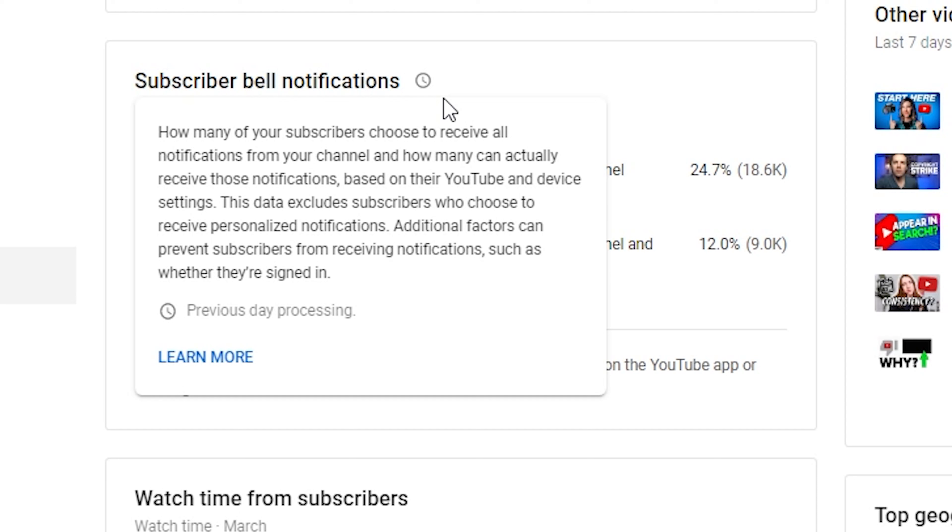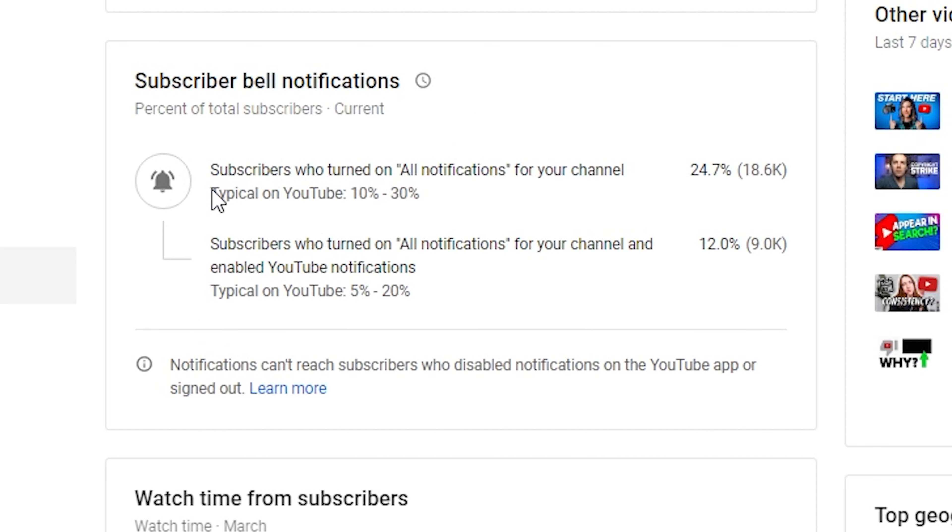Now that second part is important — device settings. Remember that this data excludes subscribers who choose to receive personalized notifications. Additional factors can prevent subscribers from receiving notifications, such as whether they're signed in. This first metric is subscribers who turned on all notifications for your channel — they basically clicked the bell and said they want to be alerted all the time. Typical on YouTube is between 10% and 30%, and my particular channel comes in at 24.7%, which is 18.6 thousand subscribers out of the 75,000 subscribers on this channel.